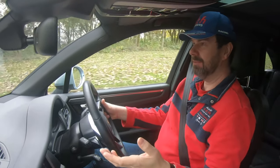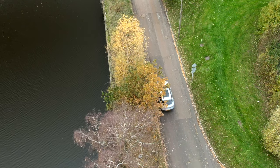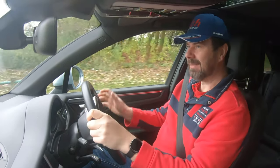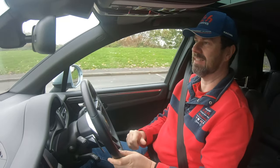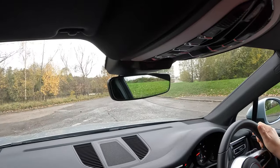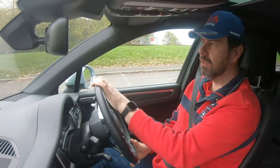This is the entry-level Macan. It has the two-litre engine, which is a derivative of the engine found in the Volkswagen Golf GTI. It has about 260 horsepower and the ability to take this vehicle to 60 miles an hour in just over six seconds — which doesn't sound fast by today's standards, but you have to remember it's an SUV, not a sports car.